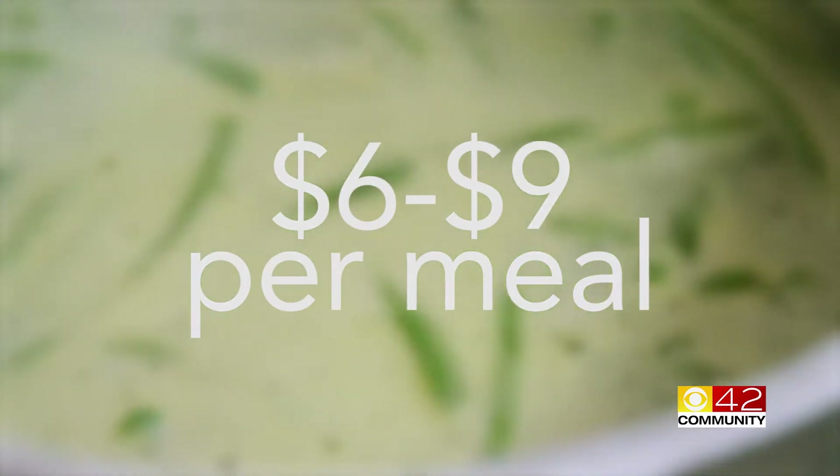Expect to pay about $6 to $9 per meal. Since we don't have 30 or 40 items to choose from, we can keep our costs down. The other thing is the fact that we do sell so many meals.